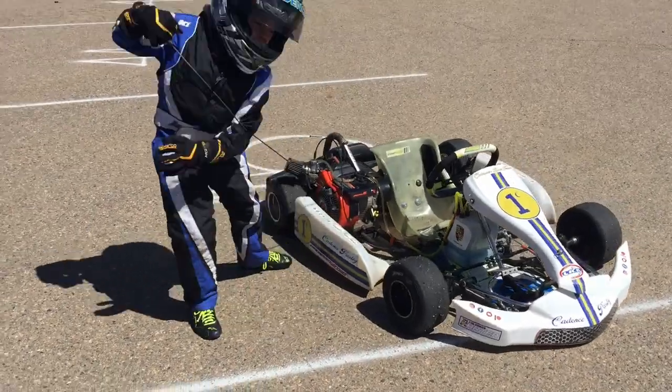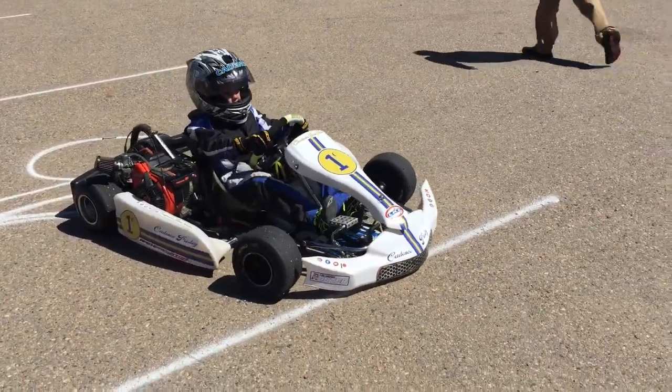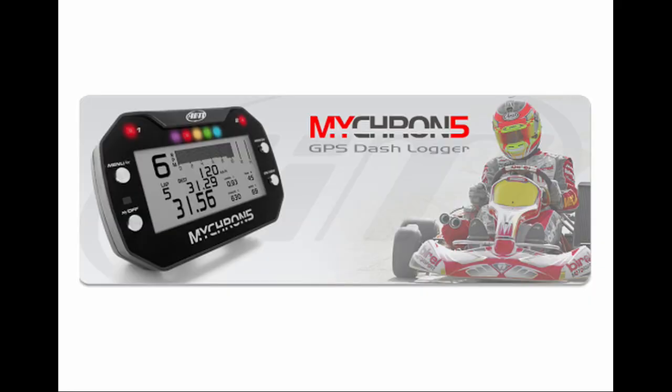Then my dad gets to learn more about chassis setup and adjustments, tire strategies, and brake tuning and maintenance to make my kart faster for race day. We also get to learn about using the Micron for driver data collection so I can work on any weak points in my technique.